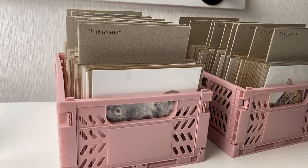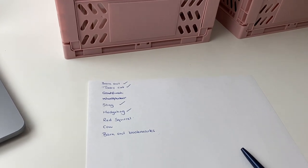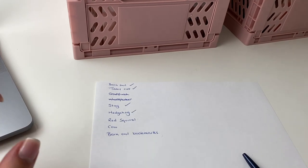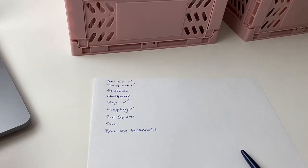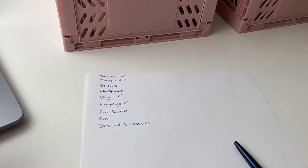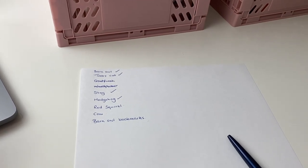I'll just show you what I'm doing. I've been going through all my card designs, seeing what I'm low on and what I could do with ordering, and I've made a little list. I've decided not to go with the goldfinch and woodpecker because they don't sell that well, and I'm in the process of moving out into my own place with my boyfriend, so I don't really want to be spending loads on stock at the minute.